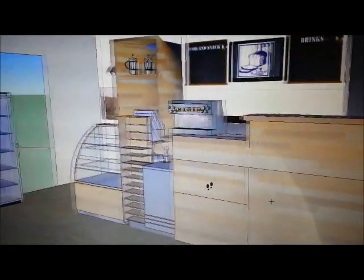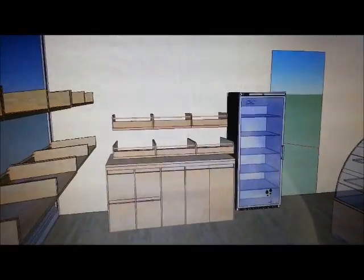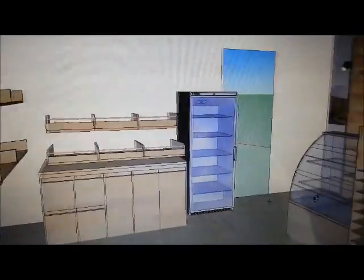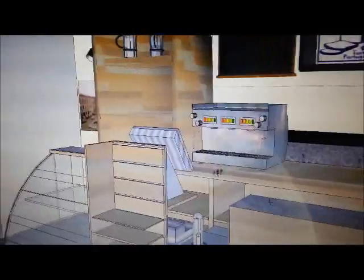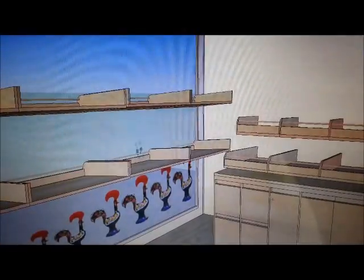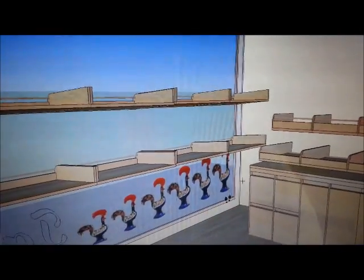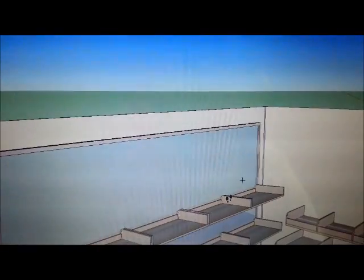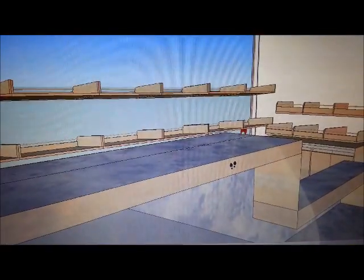And when you go in, the store layout is very clear, wide and tidy. The color of the wall is a natural color. And there is a mirror on the ceiling, making the lighting of the store more bright. The store layout lets the customer know the walkway easily.